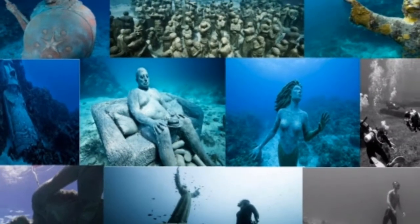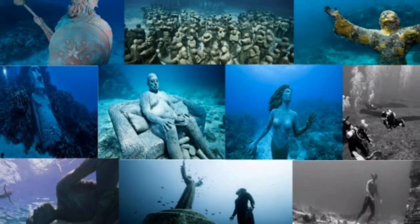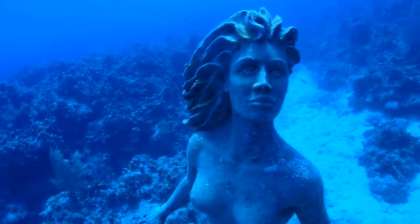So these are the world's most amazing underwater sculptures. I hope you enjoyed the video — thank you so much for watching.